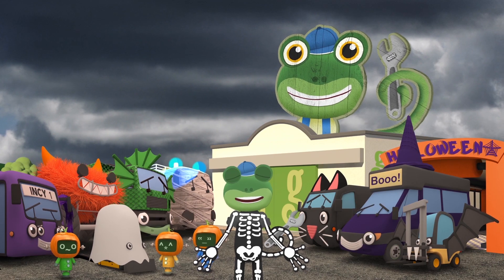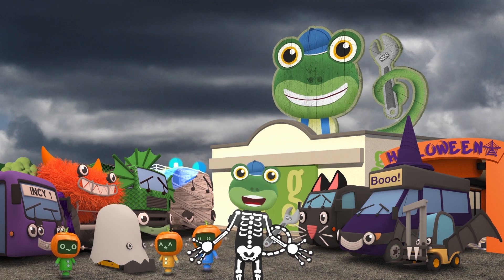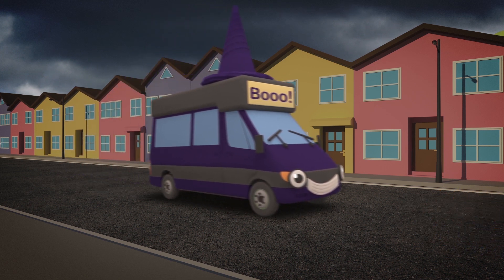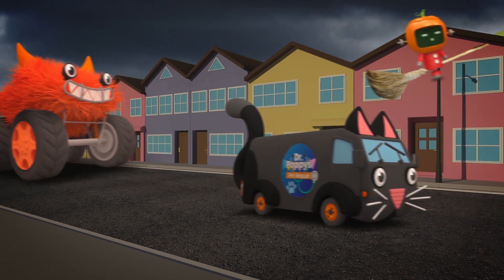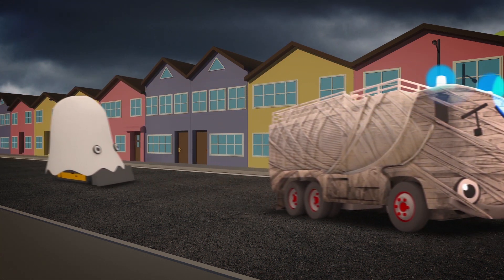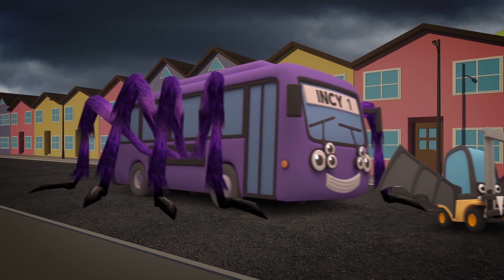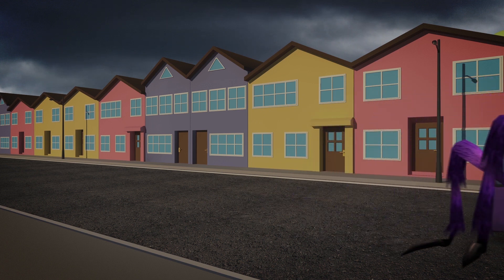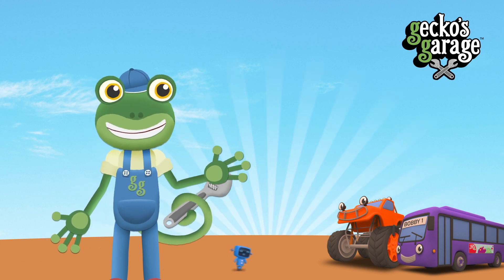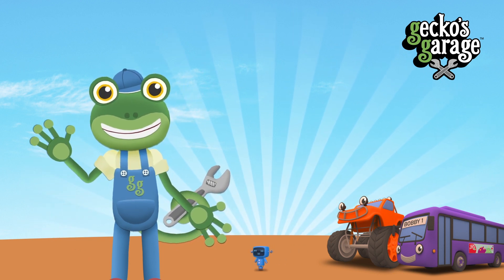Now I have my skeleton costume on and everyone else is dressed up! We can all go trick-or-treating around the town! I hope you all have a spooky Halloween! See you again soon! If you loved this video, tap here so you're the first to know about my latest videos! Bye!